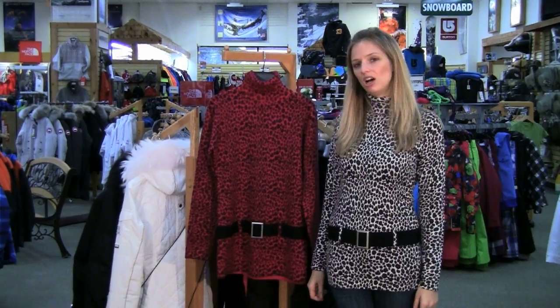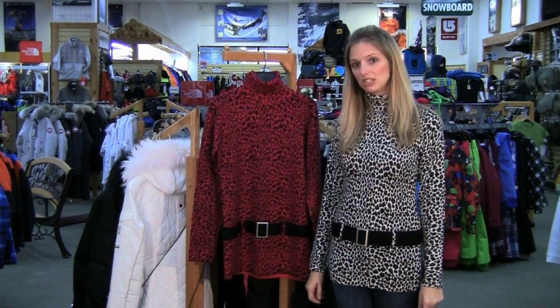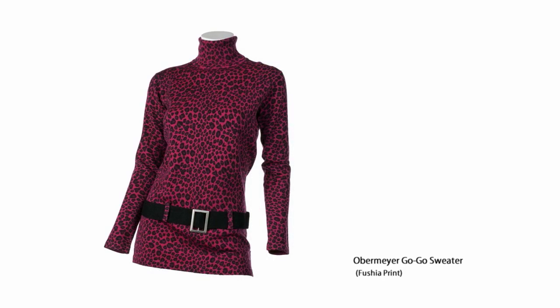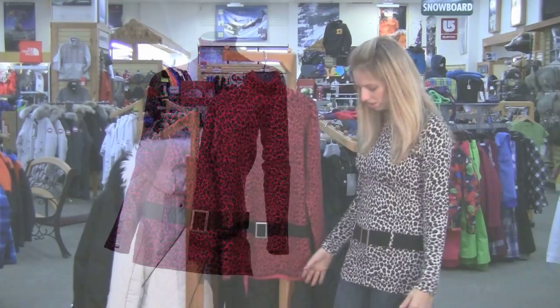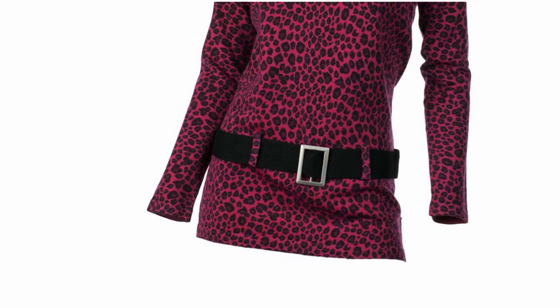Hi, I'm Laura from PeterGlenn.com and I'm wearing the Obermeyer GoGo sweater. It's one of Obermeyer's hottest accessories this season. First of all, it's leopard so it's super cute, and it has a longer, kind of retro style with a faux belt, so it fits really great.